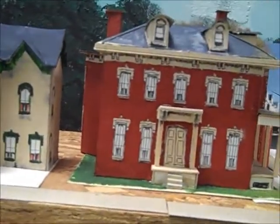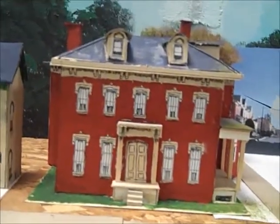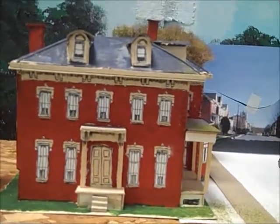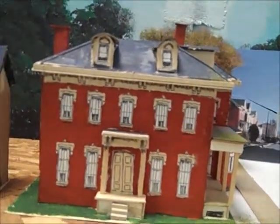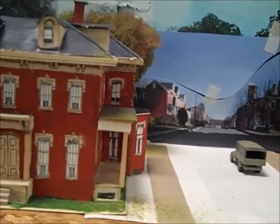This building here on the corner was a convalescent home — it used to be the North Mansion. If you're familiar with Lancaster, the North Museum in Lancaster was built or started by the gentleman who lived in this house.